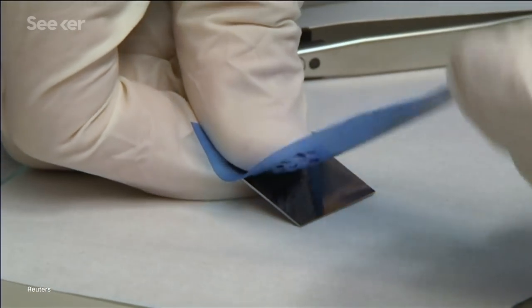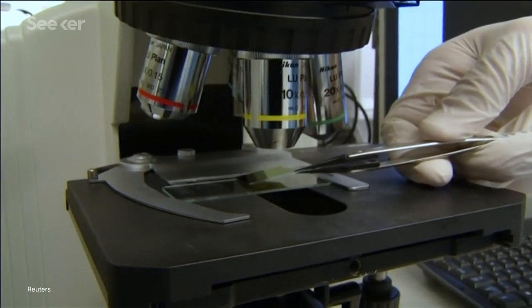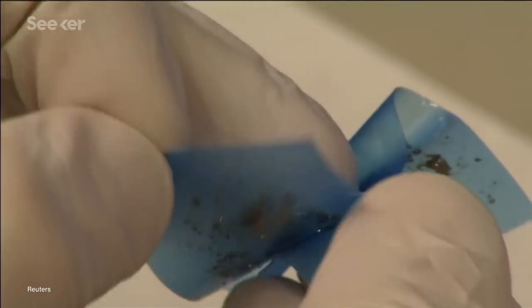Ironic, considering it was first isolated by applying a piece of sticky tape — like you might have in your home — to a block of graphite and peeling it off, then re-sticking it and peeling the tape apart until you're left with thin flakes. But there's a reason we don't have armies of people just peeling tape apart: the graphene that this technique produces is still a few layers thick, and we're after that single atom-thick goodness.